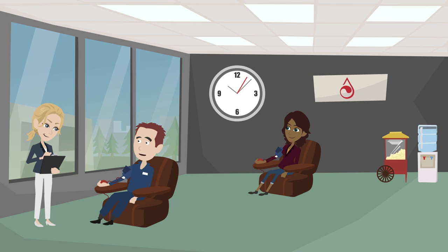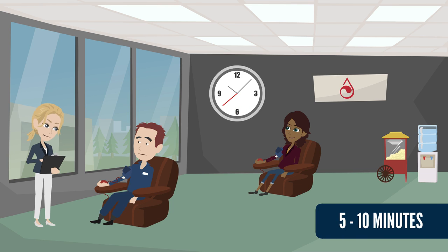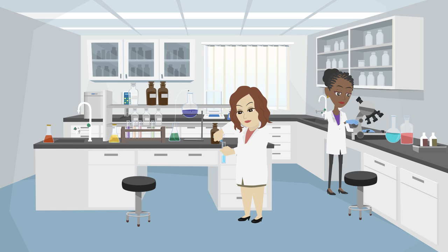Wow, didn't hurt at all. You're right, Fred. A lot of people are surprised that it doesn't hurt to give blood. It hurts more to stub your toe than it does to donate. It only takes him five to ten minutes to donate blood. Next, Fred's donation will go to a lab where tests are done to make sure that the blood is safe.